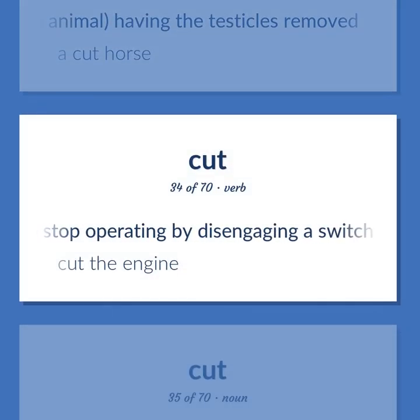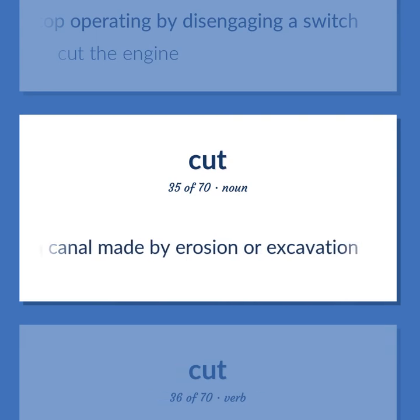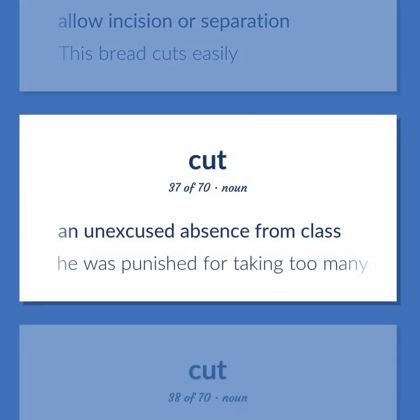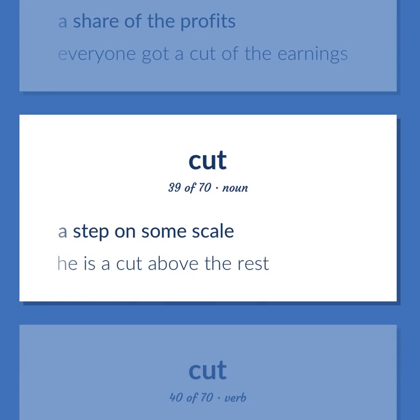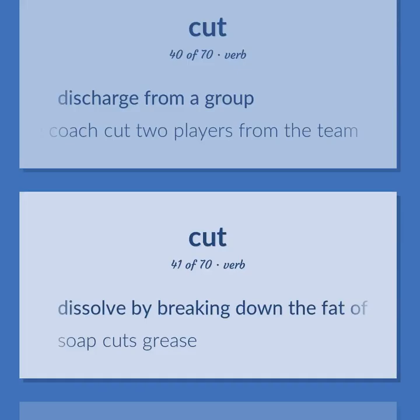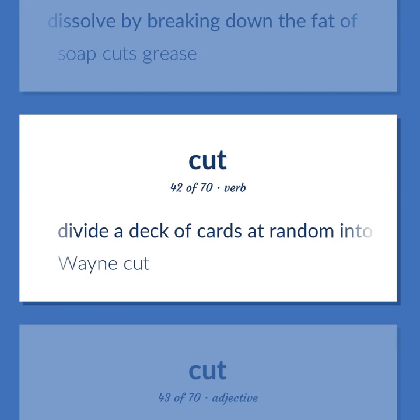Cuts: stop operating by disengaging a switch — cut the engine. A canal made by erosion or excavation. Allow incision or separation — this bread cuts easily. An unexcused absence from class — he was punished for taking too many cuts in his math class. A share of the profits — everyone got a cut of the earnings. A step on some scale — he is a cut above the rest. Discharge from a group — the coach cut two players from the team. Dissolve by breaking down the fat of — soap cuts grease. Divide a deck of cards at random into two parts to make selection difficult.